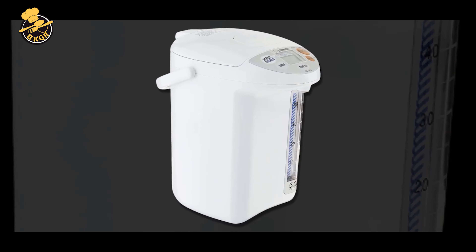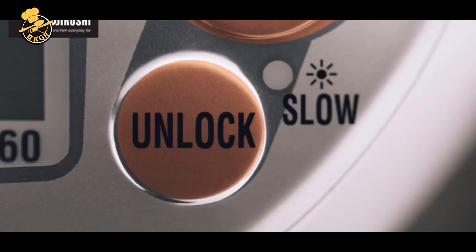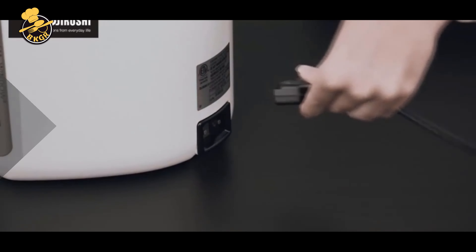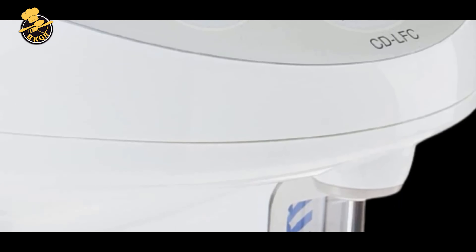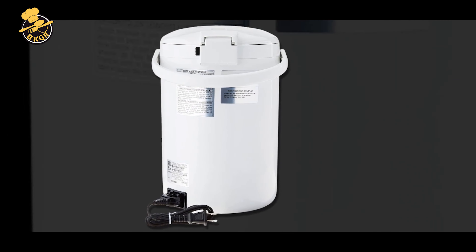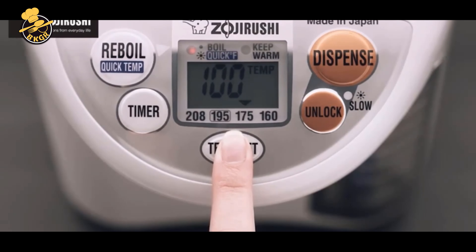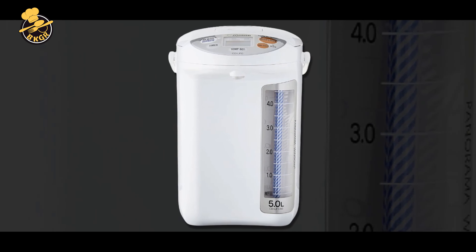Pros: The large 5.0L capacity makes it perfect for serving multiple cups daily. Micom technology provides precise temperature control for optimal brewing of delicate teas or coffee. The LCD panel is easy to read and allows users to adjust temperature and settings. The safety auto-shut-off feature and magnetic power cord provide added peace of mind. The non-stick interior makes for easy cleaning, and its sleek, modern white design complements any kitchen decor.